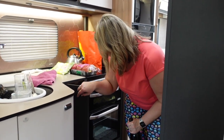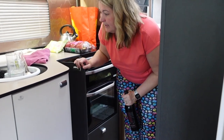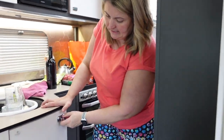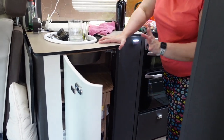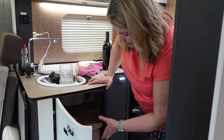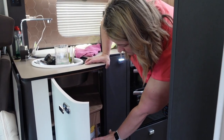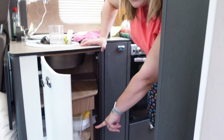That cupboard also has a slidey-out drawer where my cleaning products are. Everything will be assessed as we live with it. And finally the huge enormous cupboard — there's no other choice for where the knives and forks go. There is a drawer built in and it's perfect: knives, forks, spoons. At the moment we've got plates and bowls in the middle, mugs on top, and some food down at the bottom.